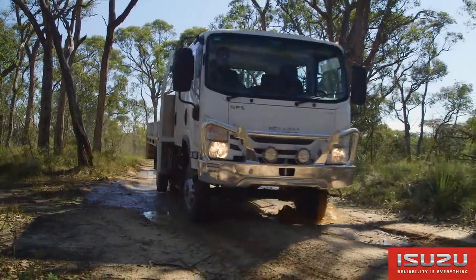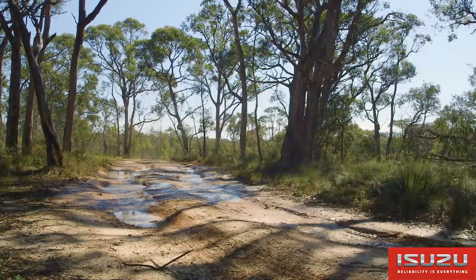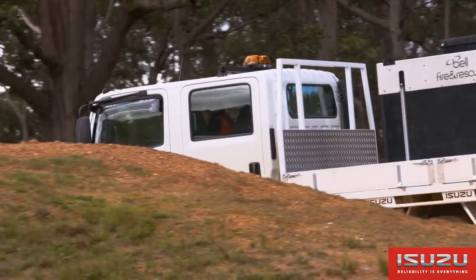We're driving the new NPS 75155 AMT — the first light duty two-pedal 4x4 truck in the Australian market to have two-pedal operation in a four-wheel drive.